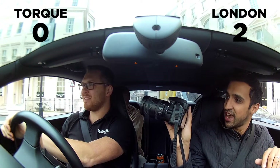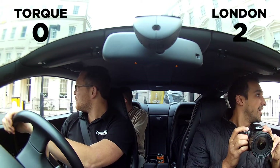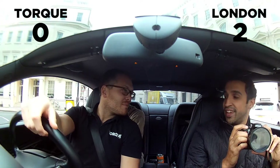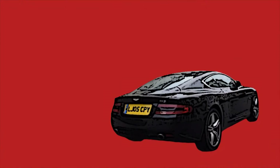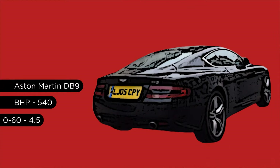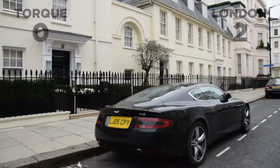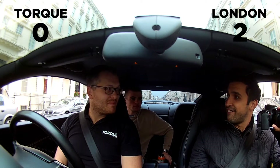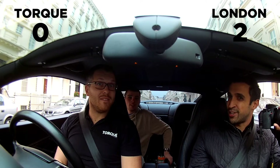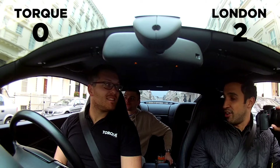That. DTS — 100% that. Look at that colour as well. You know what? Yeah, DTS. The Aston Martin DB9 or this? DB9! Really? Yeah. I think I'd go for the DB9.